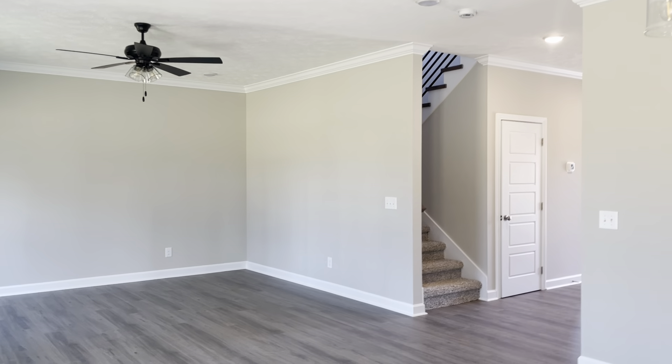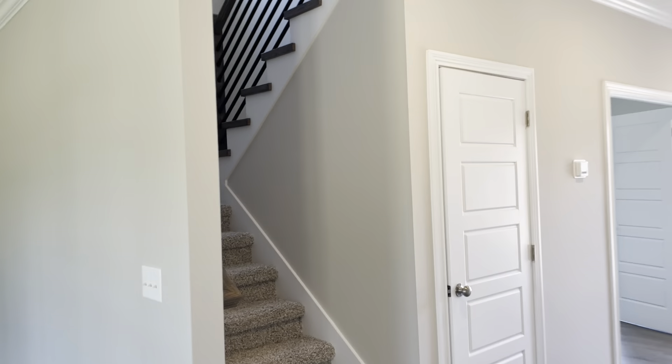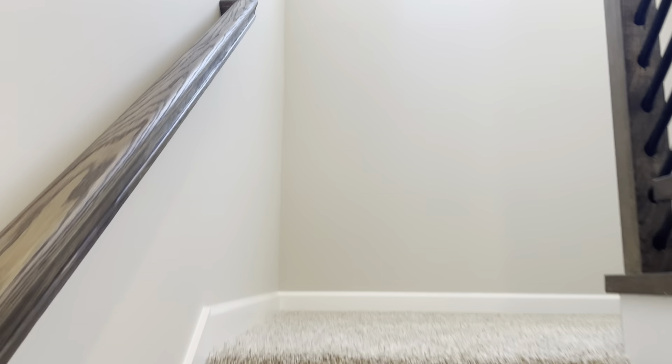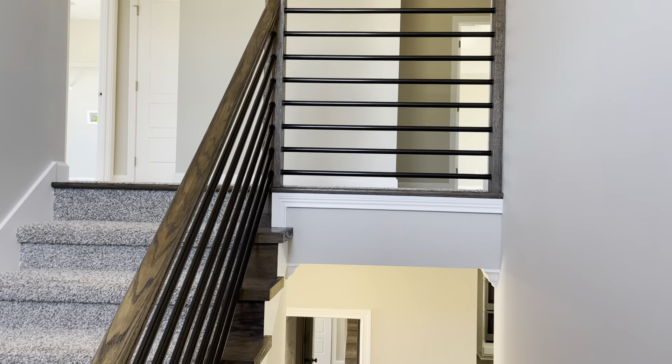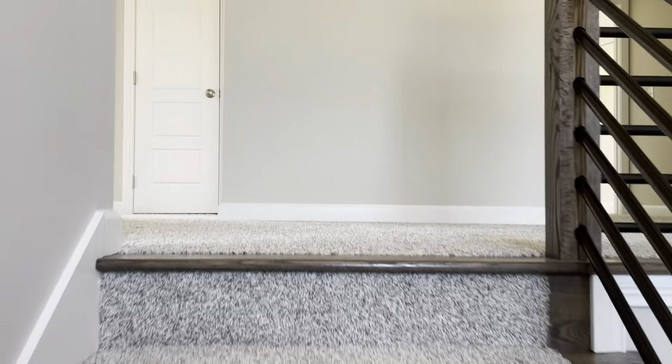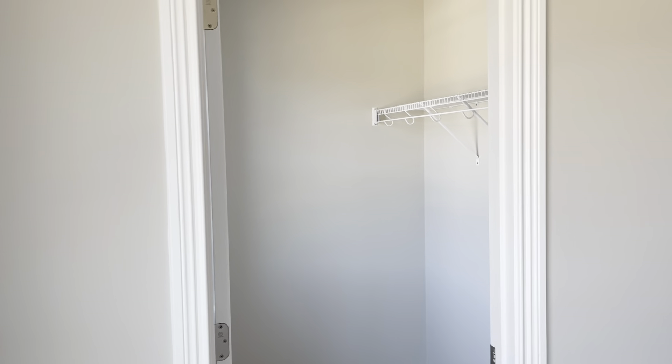And let's go upstairs. So the beautiful railings that he does. There's your light fixture and a really high vaulted ceiling going up the staircase. At the top of the stairs, this is a bedroom on the front of the house — and that's a nice walk-in closet.